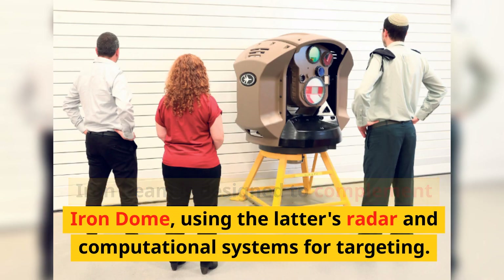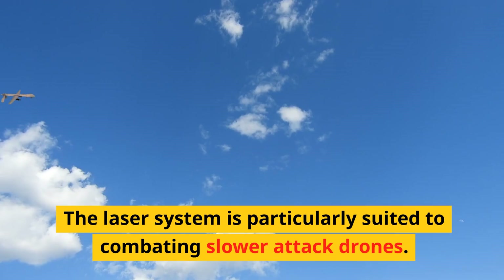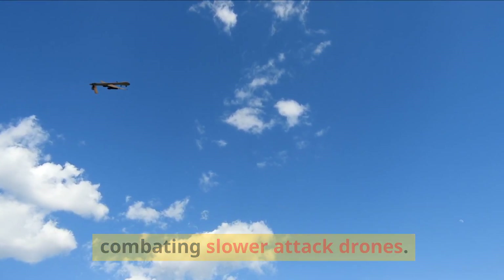Iron Beam is designed to complement Iron Dome, using the latter's radar and computational systems for targeting. The laser system is particularly suited to combating slower attack drones.